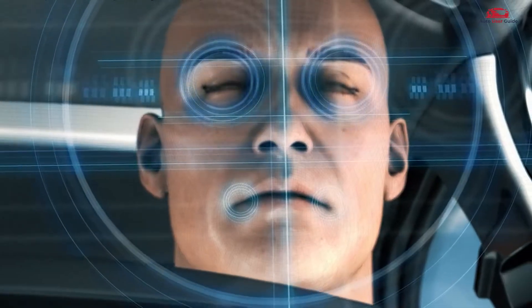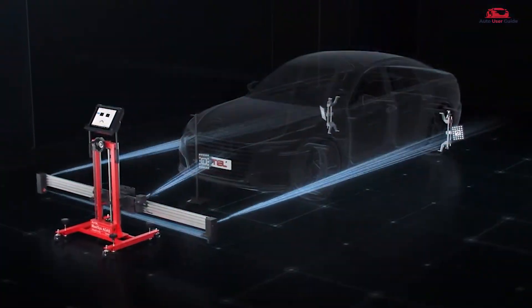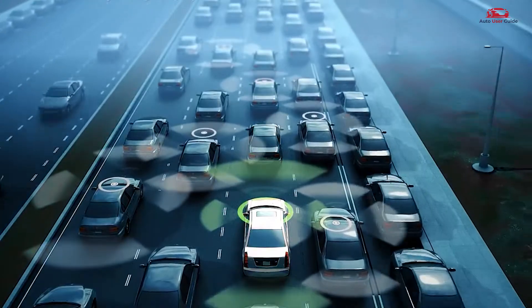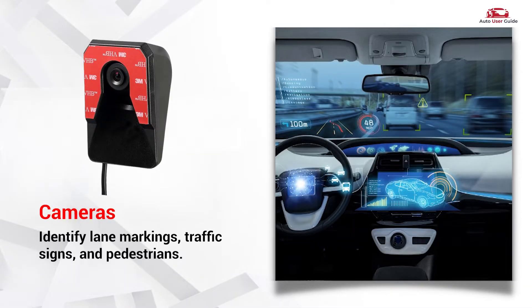But how does it all work? ADAS relies on a combination of hardware and software to function efficiently. Here's a quick look at its key components. Cameras identify lane markings, traffic signs, and pedestrians.